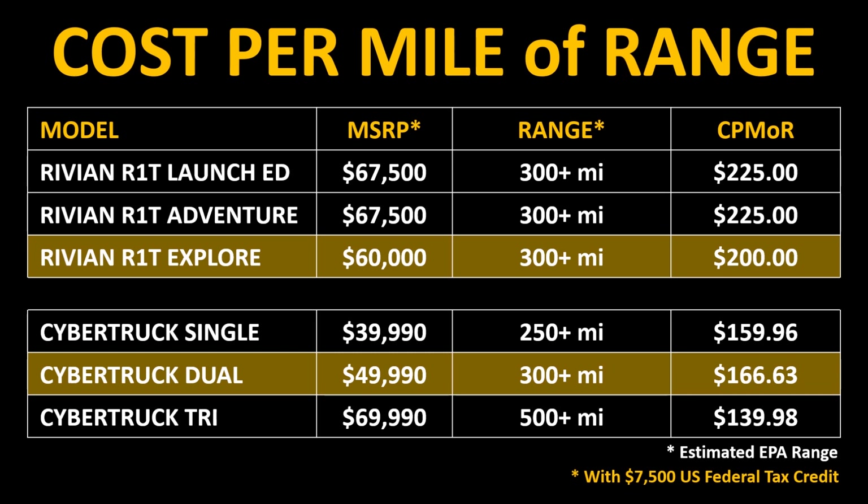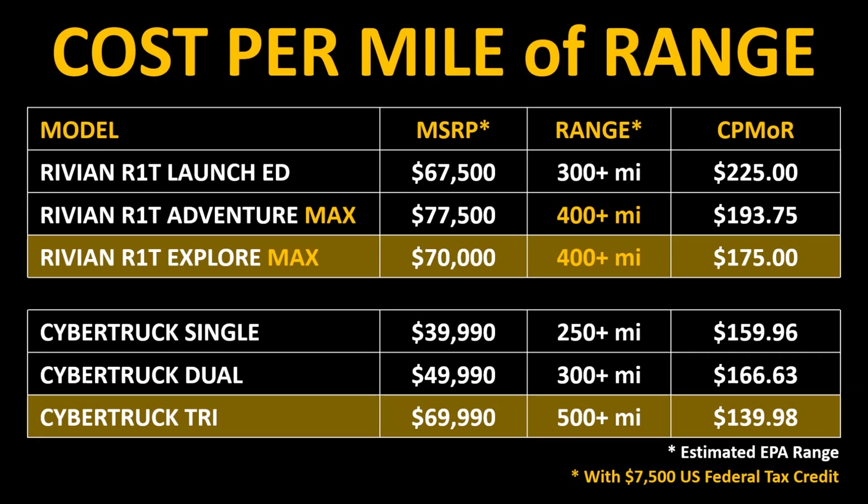Going back to the Cybertruck price comparison, when you subtract the $7,500 federal tax credit, you can see that the cost per mile of range for the Rivian R1T launch edition, or the R1T with the adventure or explore package, is not that much higher than the Cybertruck. Yes, the Cybertruck is a better value, but the Rivian R1T pricing is not really that bad. The R1T model with the best value is the explore package with the max battery pack, which after the federal tax credit gives you an MSRP of around $70,000 with 400 miles of range and a cost per mile of range of only $175. So the price of the R1T is really not that crazy. Yes, the Cybertruck is less expensive, but the R1T will compete very well against the Ford Raptor and the Ram TRX and, in my opinion, it's a much better vehicle.